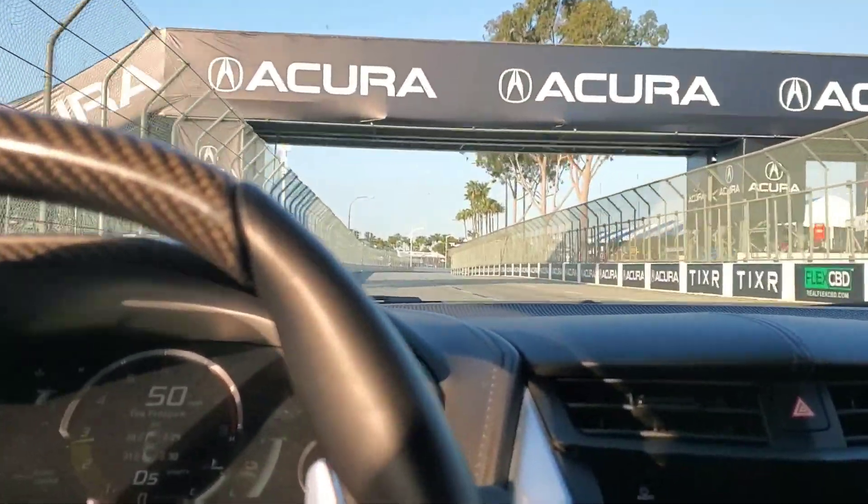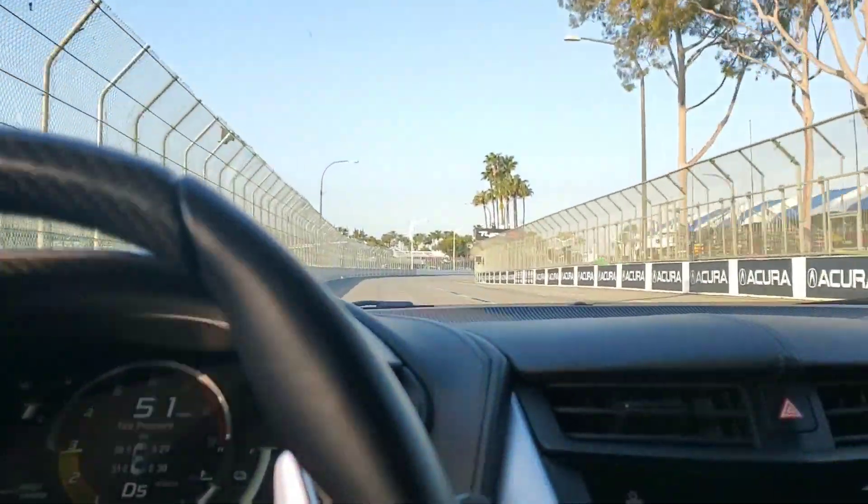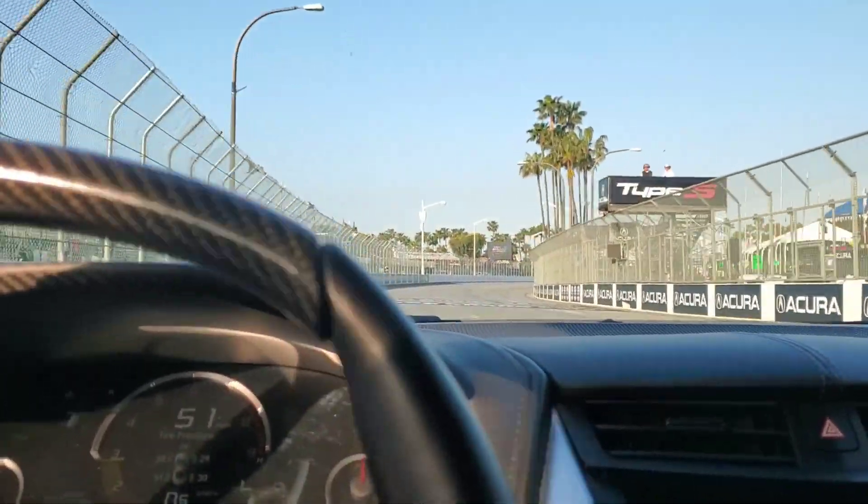I ride down the front straightaway — Acura Grand Prix Long Beach, doing pace cars in the NSX.